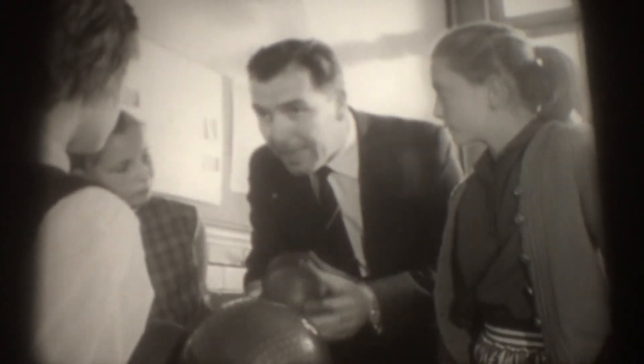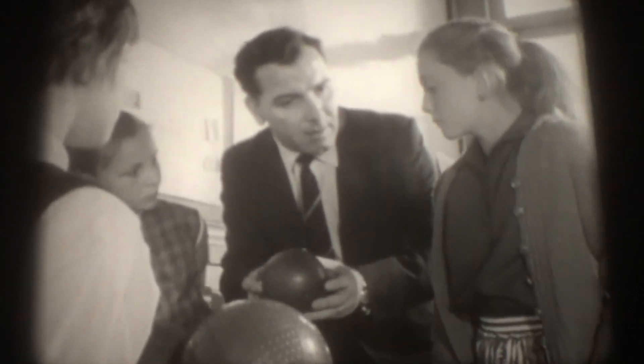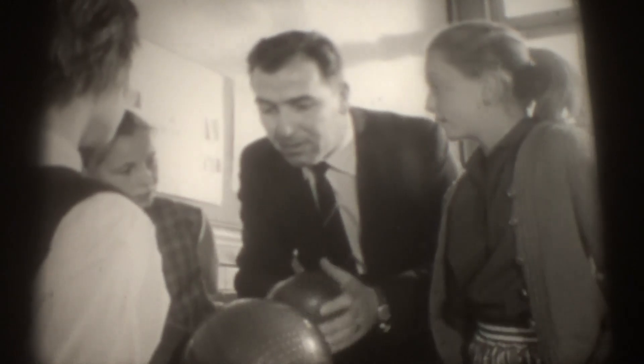If I gave you a diameter, could you find the circumference? What would you do, Jane? Well, you'd multiply by three — and a little bit. That would be all right, would it? Yes, it certainly would.